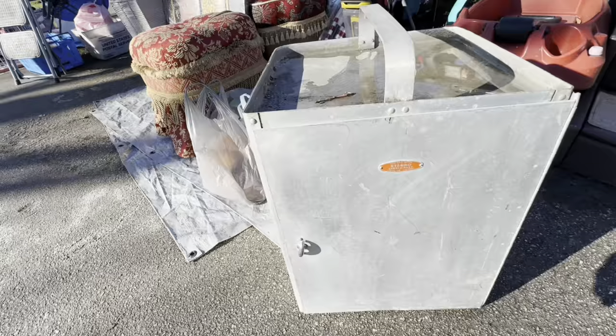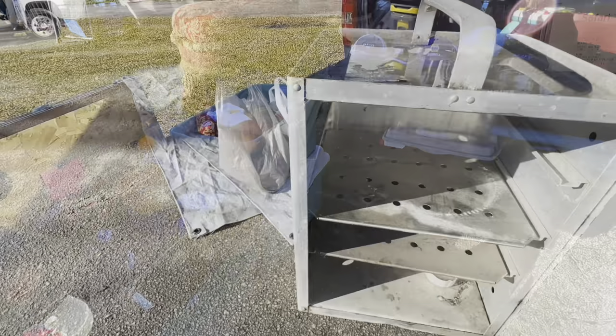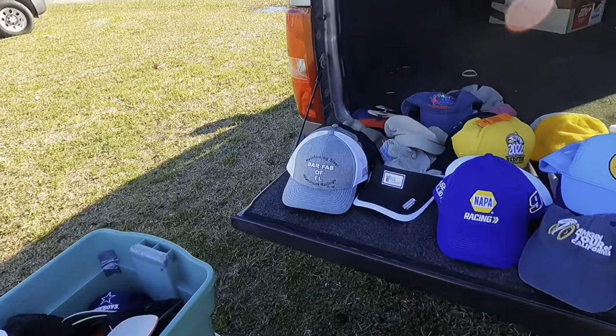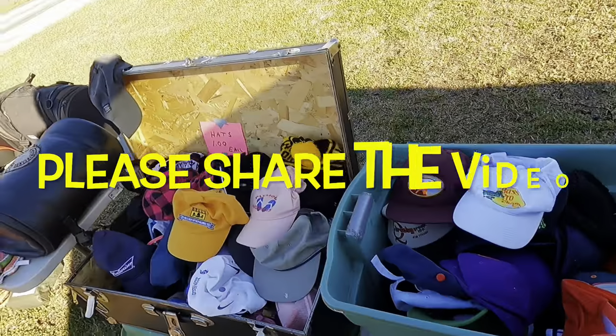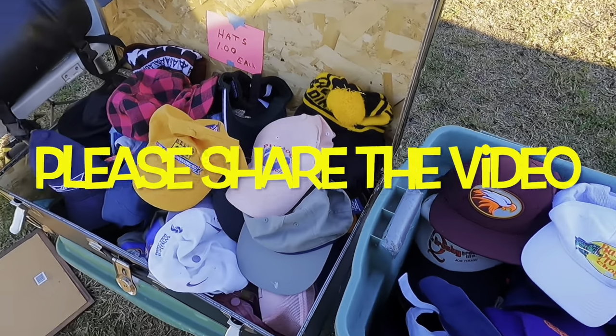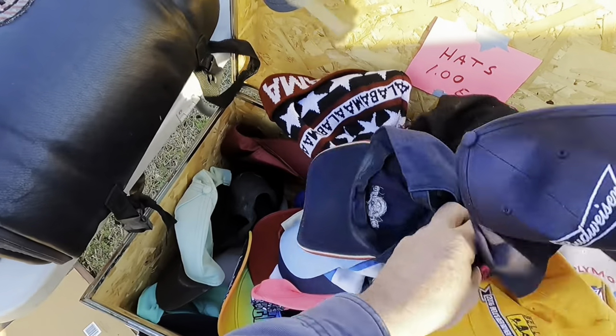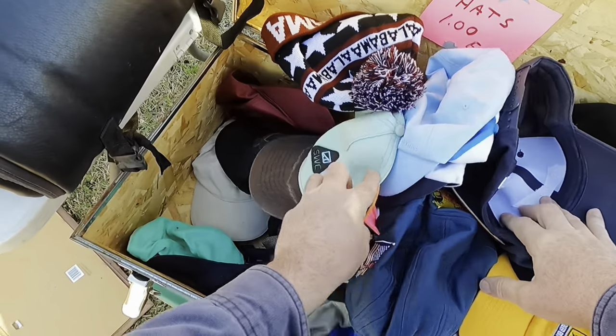This is a big vintage Sterno warmer. They want $35 for it. I'm not sure if it would work. All of these hats here were a dollar a piece, and I'm sure there's a few I could make money on, but I passed on them. I didn't buy one.